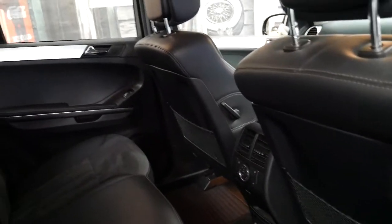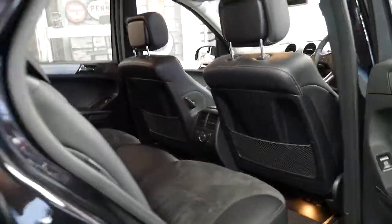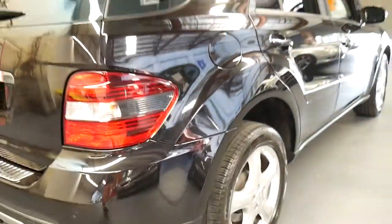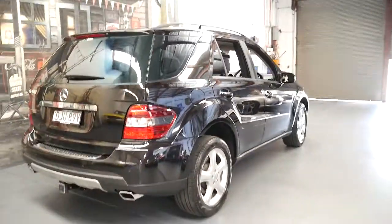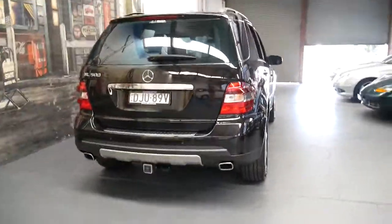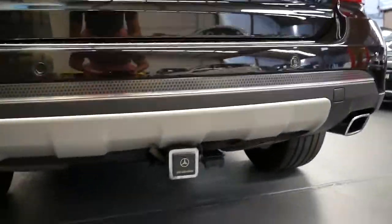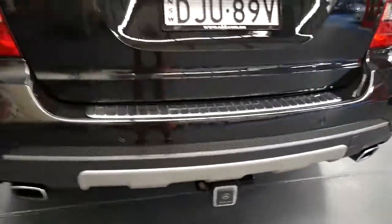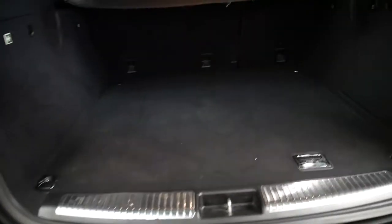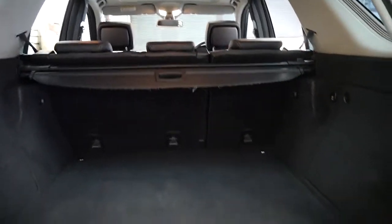The back seats fold down. The air conditioning is ice cold. It's just so rare to find any Mercedes, or an ML for that matter, in this condition with a full Mercedes-Benz logbook history. Unbelievable. It's got a tow bar which is a Mercedes-Benz unit, and tinted windows.